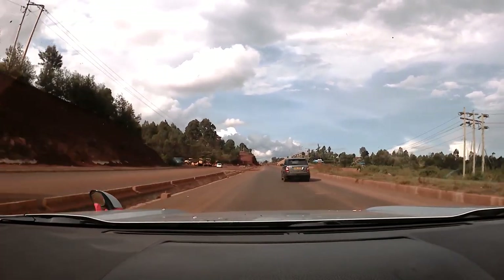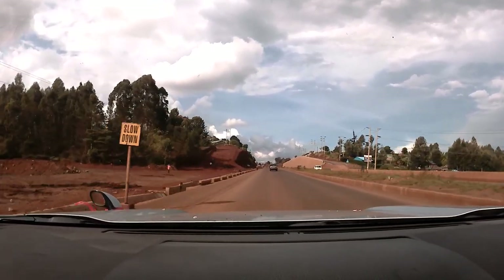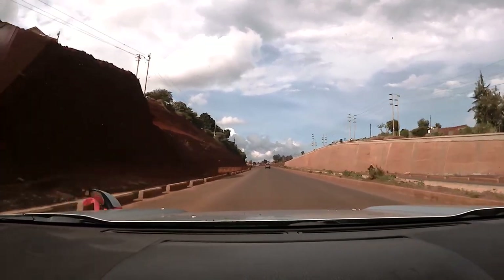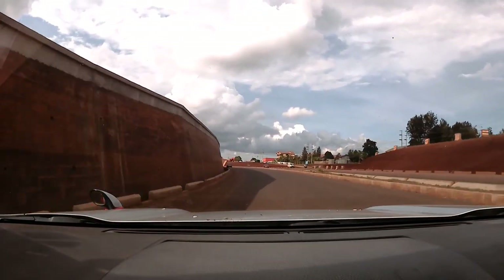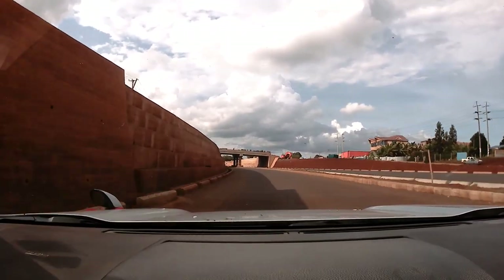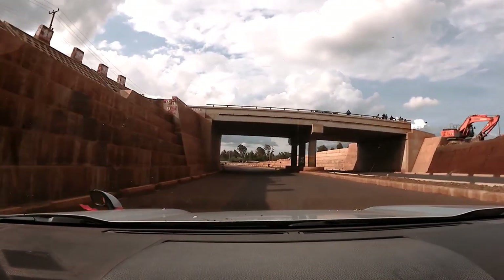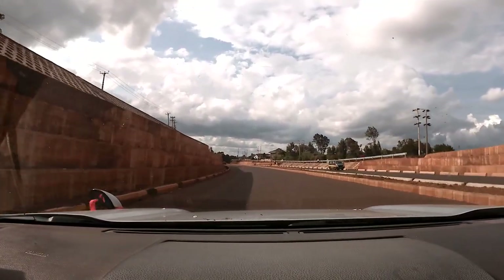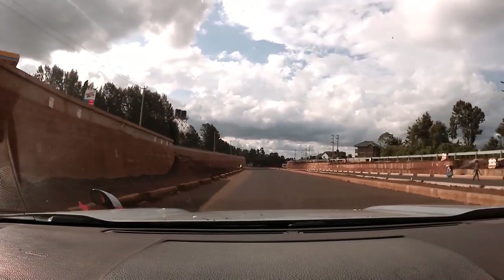The original design of the Nairobi Western Bypass had to be modified, as it had interchanges also at Gitaru and Ruaka. The 15.3 km project was the missing link.